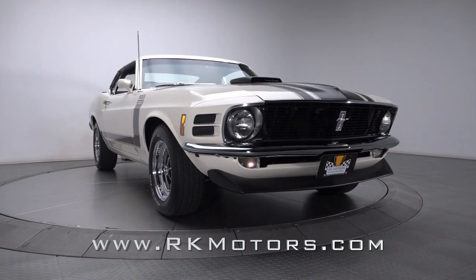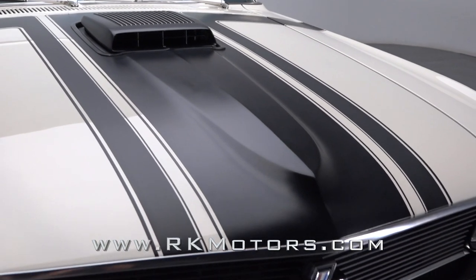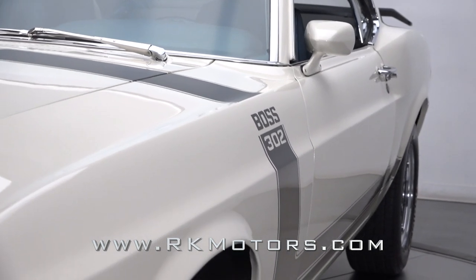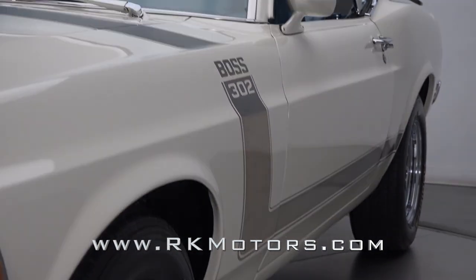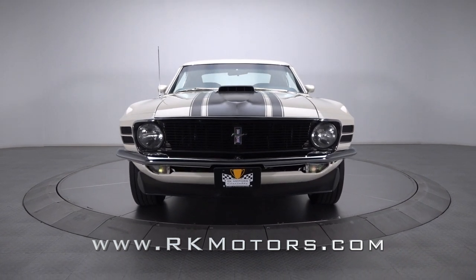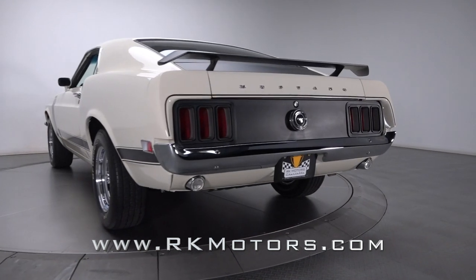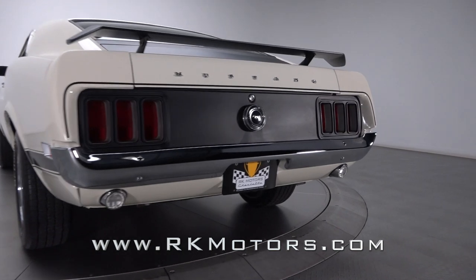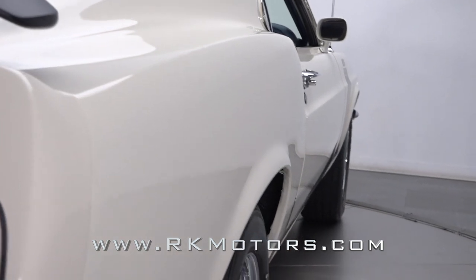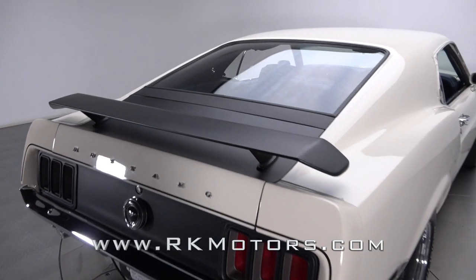This authentic Boss 302 is the beneficiary of a detailed rotisserie restoration. That rebuild began with a rust-free Texas body, which supplemented original doors, original quarters, and an original trunk with vintage fenders and a shaker hood. New trim joined new glass, a new chin spoiler, and a correct deck spoiler to spice classic Motown style with SCCA-inspired details. That profile was bathed in correct Wimbledon White two-stage and decked in Boss 302 war paint.